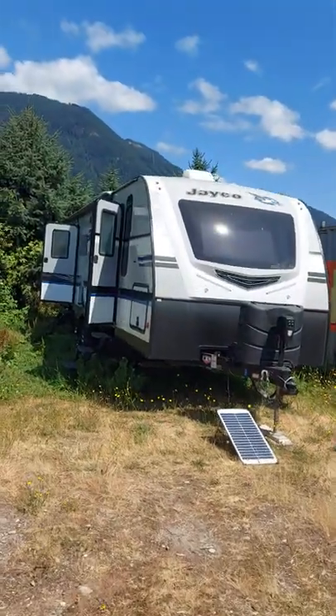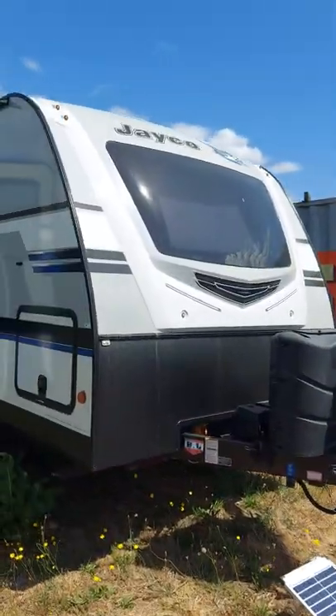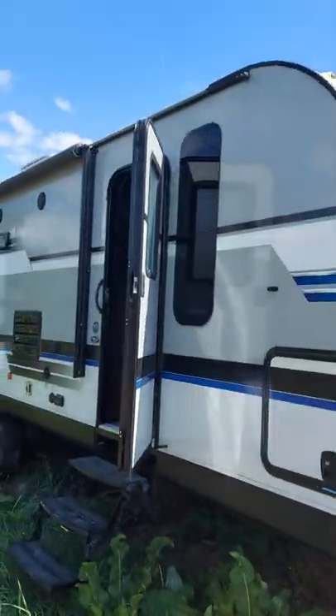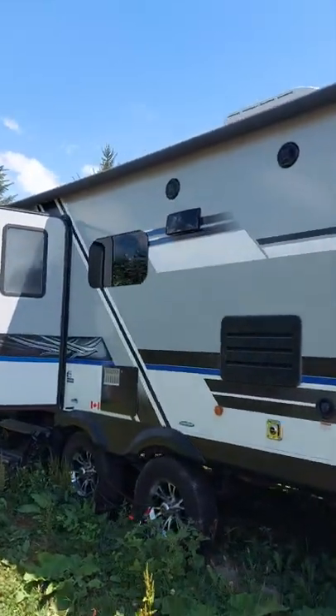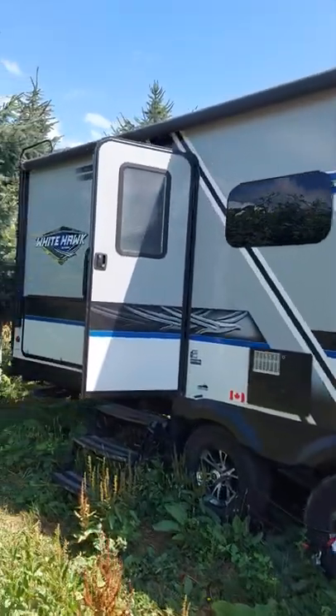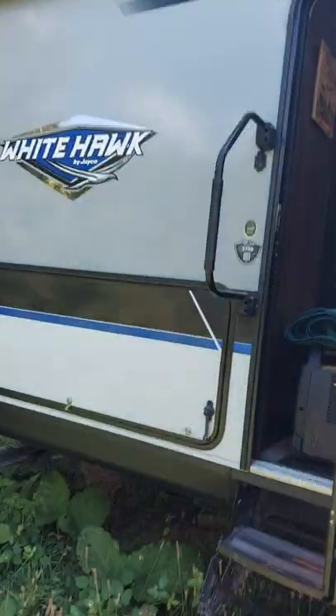Right here is my 28-foot Jayco travel trailer — there's the sea can, 28-foot Jayco travel trailer. She's fully loaded. I showed you this before in other podcasts; I just want to do a re-clip. We're airing it out right now, getting ready for another trip.